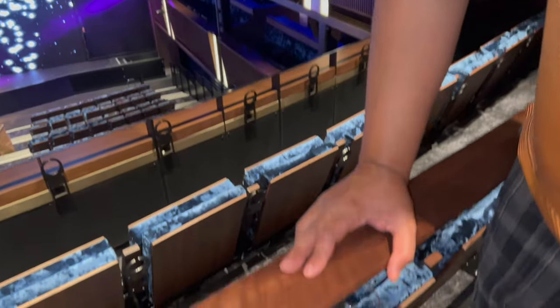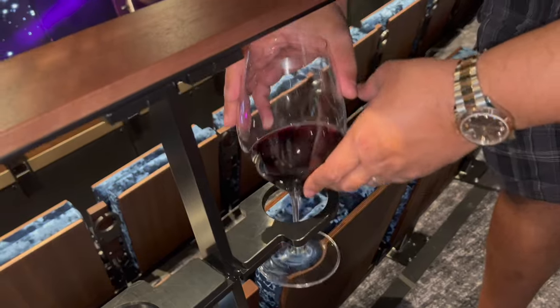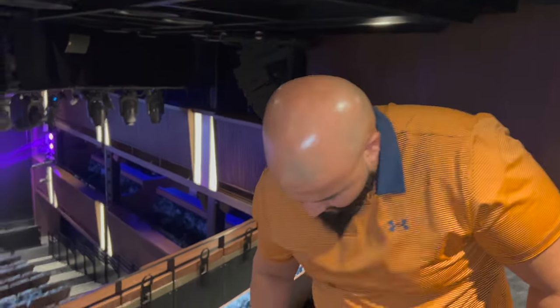We figured out a cool hack in the theater — your wine glass fits right into the cup holder on the seat. We couldn't figure out what those holders were for and finally realized it's a wine glass holder. Cheers!